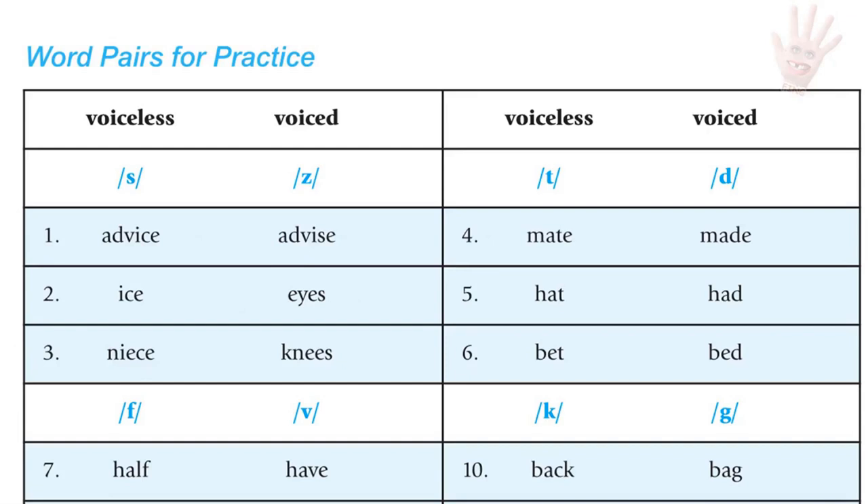S versus Z pairs: advice / advise; ice / eyes; niece / knees.